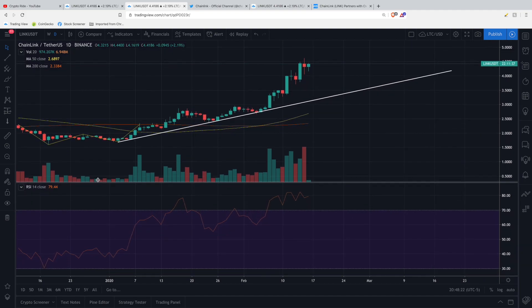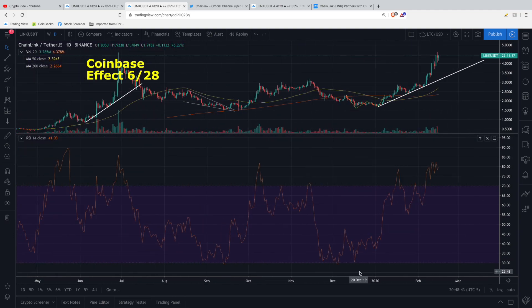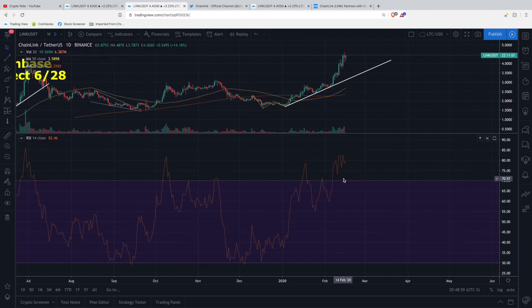There is one negative thing I want to point out: on the RSI momentum indicator, we are near the 80% mark, meaning we are extremely overbought right now at 79 on the daily. Looking back at the last pump, we were extended above 70–80% only from June 26th through July 5th. Right now we've been above that level from February 6th and we're going into February 17th. This is not sustainable long term, so I do expect the RSI to come down, and that means we'll probably also see the price come down a little bit.